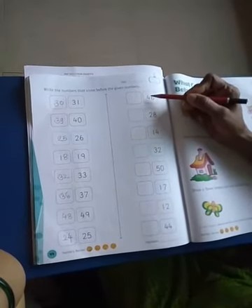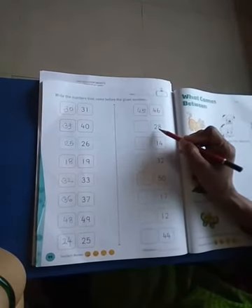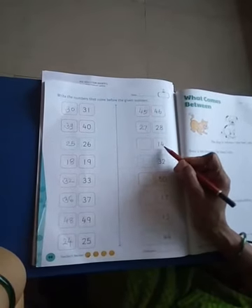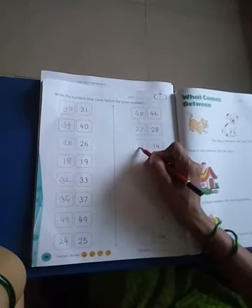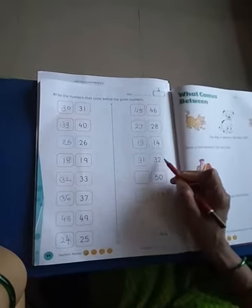Which number is this? This is 46. Which number comes before 46? Number 45 comes before 46. And this is 28. Which number comes before 28? Number 27 comes before 28. Which number is this? This is 40. And which number comes before 40? Number 13. And which number is this? This is 32. Which number comes before 32? Number 31 comes before 32.